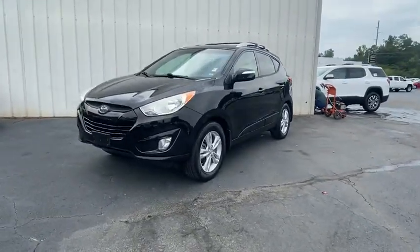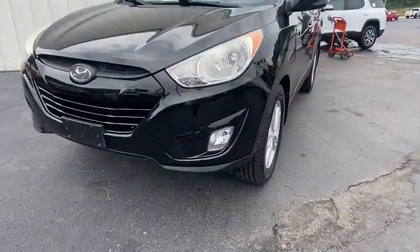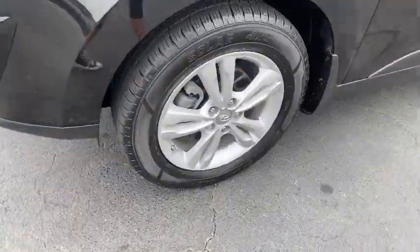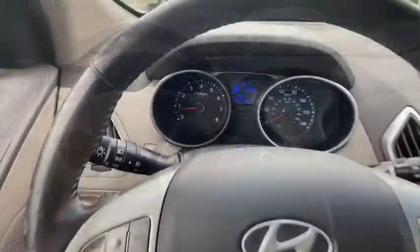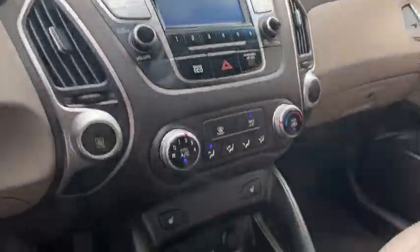Here are some of this vehicle's great options: traction control, dual airbags, leather-wrapped steering wheel, power steering, four-wheel disc brakes, AM/FM/CD/MP3 radio, and power windows.